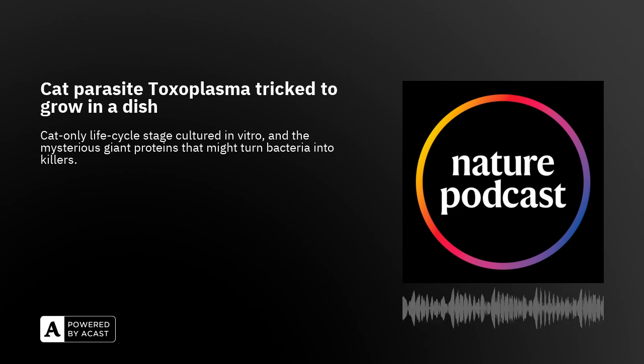That was Ali Hakimi from INSERM in France. To read his paper, head over to the show notes for a link. Coming up: the mysterious giant proteins that may or may not actually exist. But right now, it's time for the research highlights with Dan Fox.